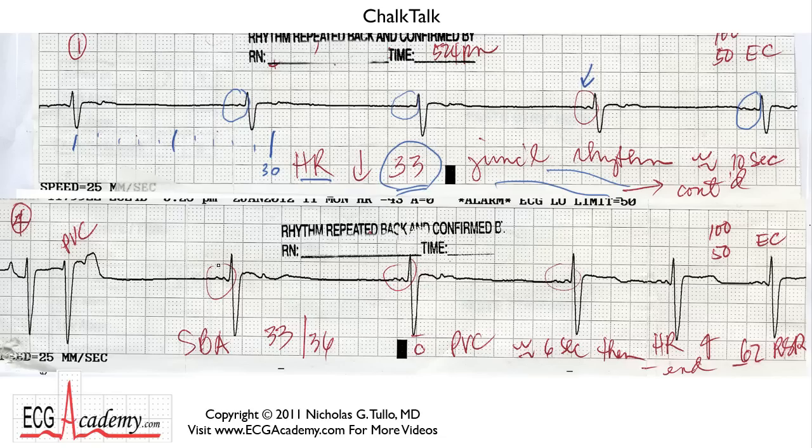But let's take a look at another rhythm strip. What's the difference between this one and this one? It's the same lead, but what they did was they increased the gain — they turned up the volume. So this QRS complex is much bigger, and the P wave is much bigger. The nurse was very nice to circle all these P waves so that you can pay attention to what she thought was important. She called it sinus bradycardia at 33 beats per minute with a PVC.